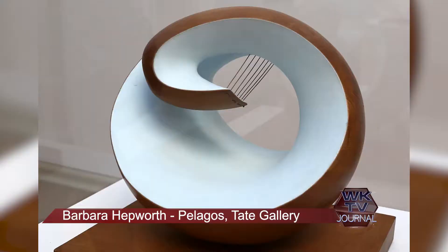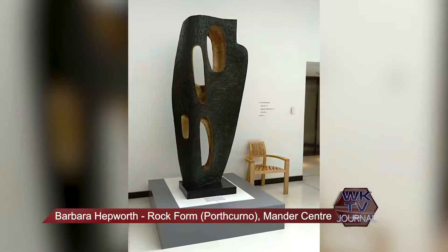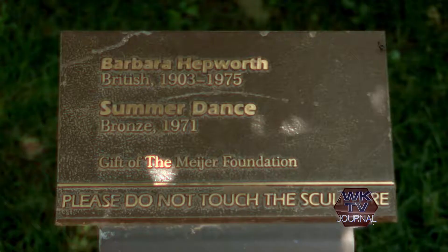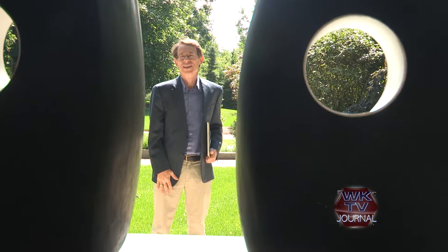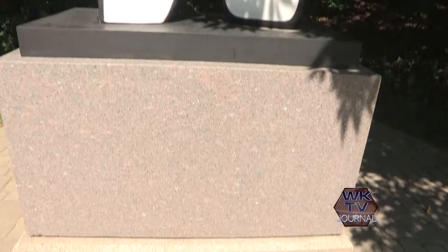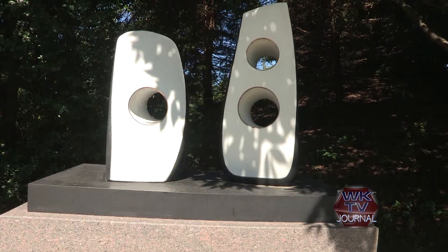There were two moments just walking through the sculpture park the last few days that stood out to me. I had seen the work of Barbara Hepworth in gallery settings, but saw it here for the first time outdoors. These biomorphic forms have holes in them, and on that day the sun hit it so that the leaves were reflecting on the white surface — it was very beautiful, and I completely understood why this piece is outdoors.